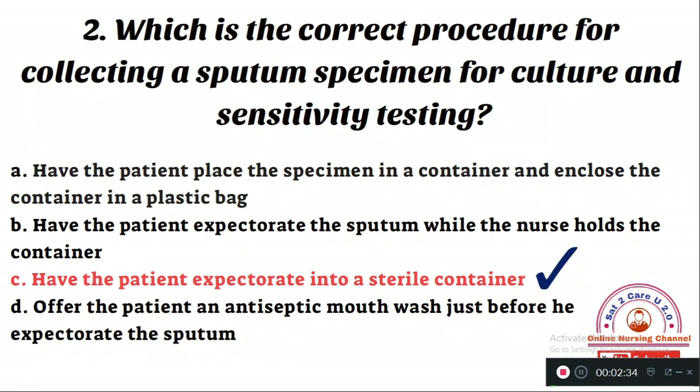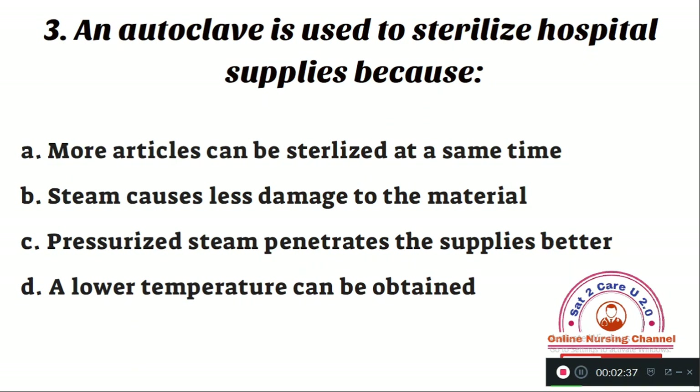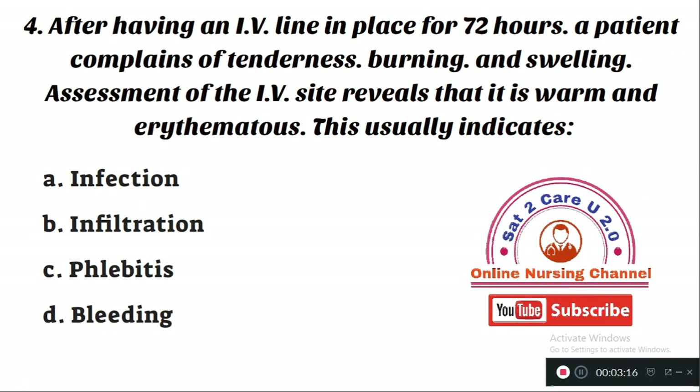Question number 3: An autoclave is used to sterilize hospital supplies because — Option A: more articles can be sterilized at the same time. Option B: steam causes less damage to the material. Option C: pressurized steam penetrates the supplies better. Option D: a lower temperature can be obtained. The right answer is Option C — pressurized steam penetrates the supplies much better than other methods of sterilization.